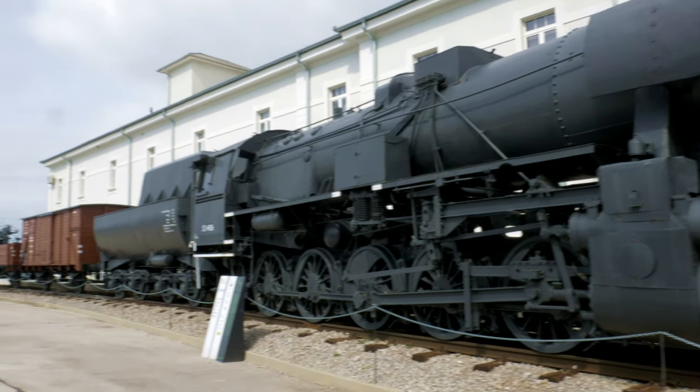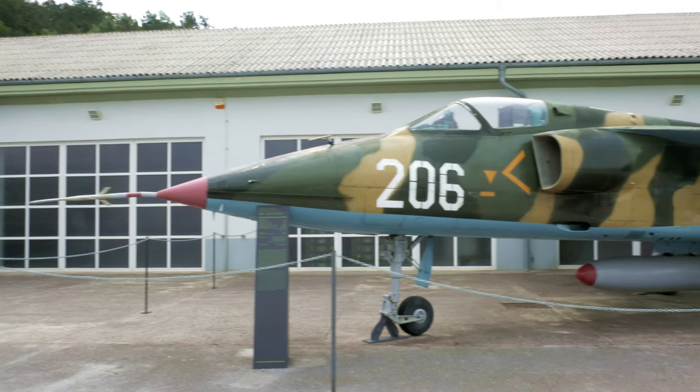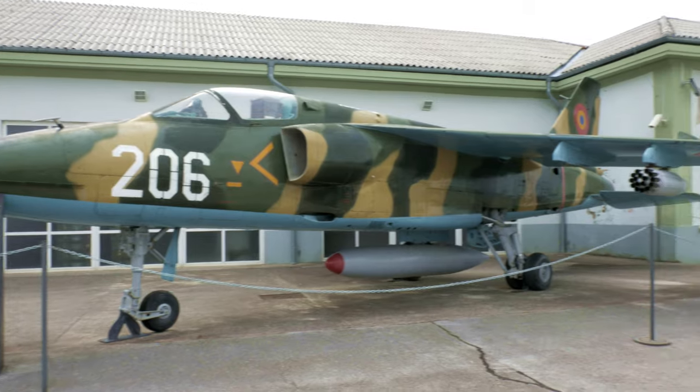However, since we are in a military history park, of course there are many military vehicles and equipment.